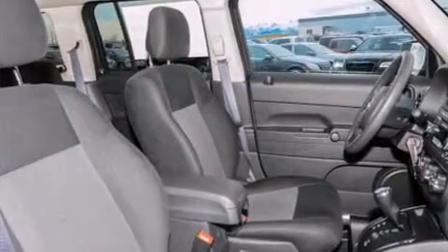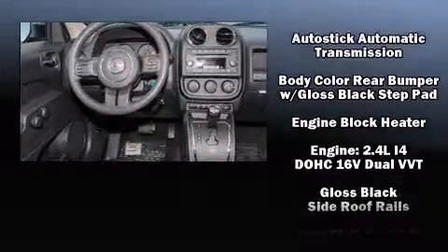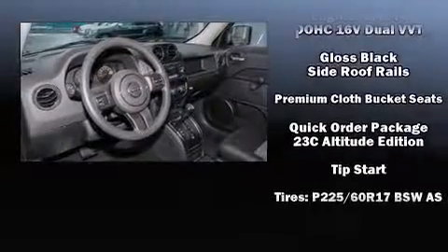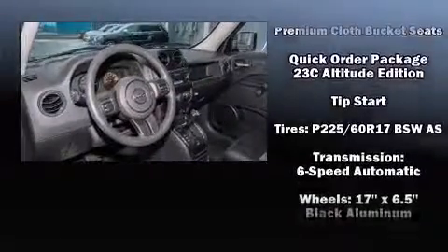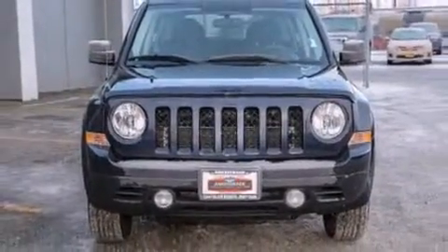You and your passengers will enjoy the stereo system, which includes a CD player with MP3 capability and four well-positioned speakers. With side curtain airbags supplementing the rest of the safety network, you can be assured that you and your passengers will experience top-tier protection.